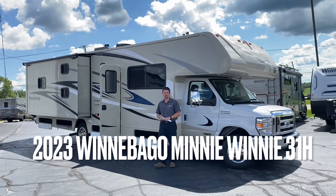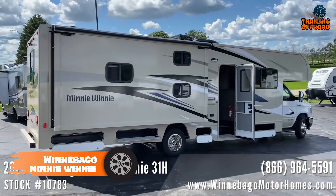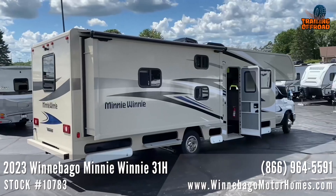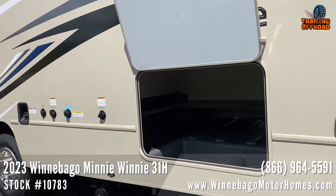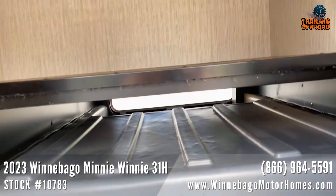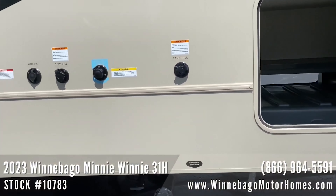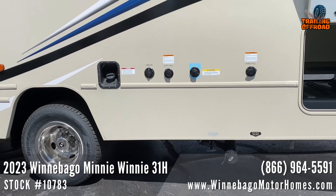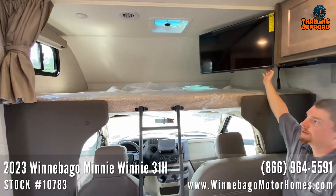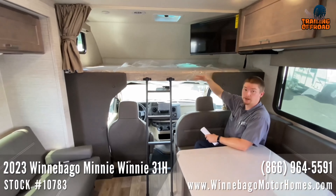Get ready to hit the open road and explore new horizons with the Winnebago Mini-Winnie. Built on a Ford E-450 chassis, the Mini-Winnie offers six floor plans to choose from. With plenty of exterior storage, you can bring all the gear you need for your adventure. Whether it's a weekend getaway or an extended road trip, inside the Mini-Winnie is just as impressive — there's an over-the-cab sleeper bunk, a U-shaped dinette, overhead storage, and a jackknife sofa bed, ensuring plenty of room for your family and friends to relax and unwind.